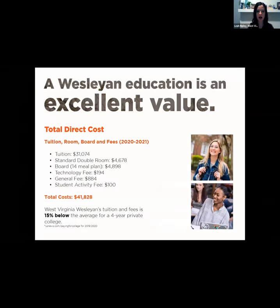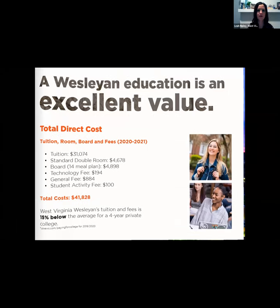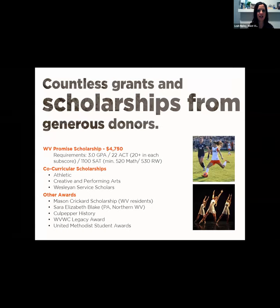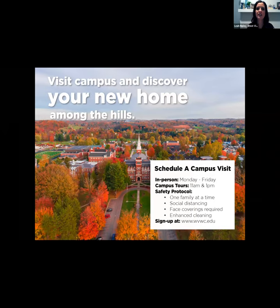Our application is free and open with no deadline for high school seniors. You can apply through wbwc.edu or through the Common Application — we only require a high school transcript and are test optional. Our current cost is $41,828 for tuition, room, board, and fees; however, the average out-of-pocket cost for our students is closer to $9,000. We are offering campus visits Monday through Friday at 11 a.m. and 1 p.m.